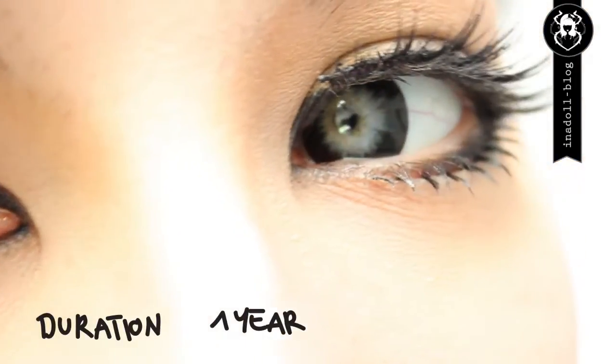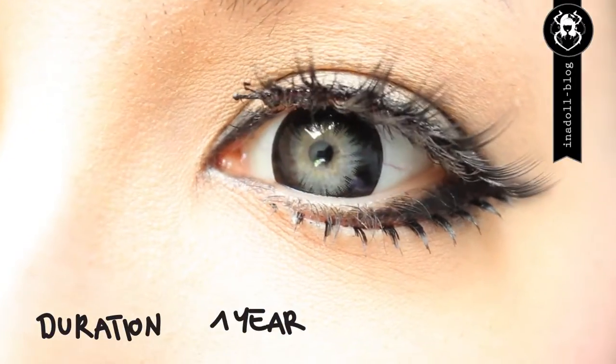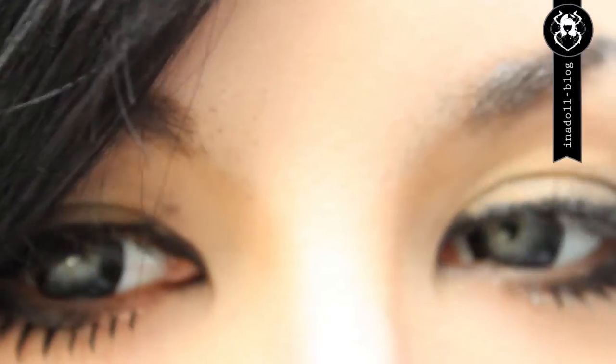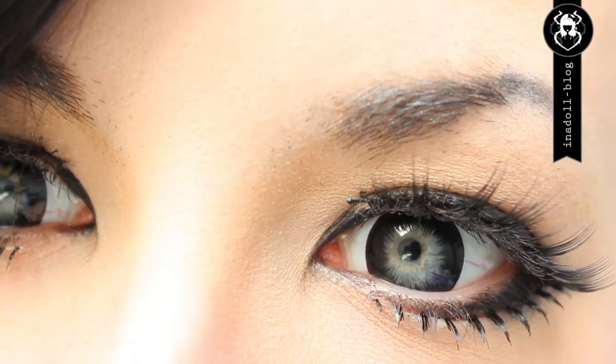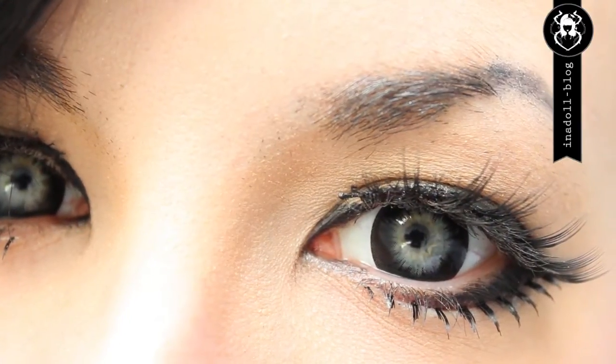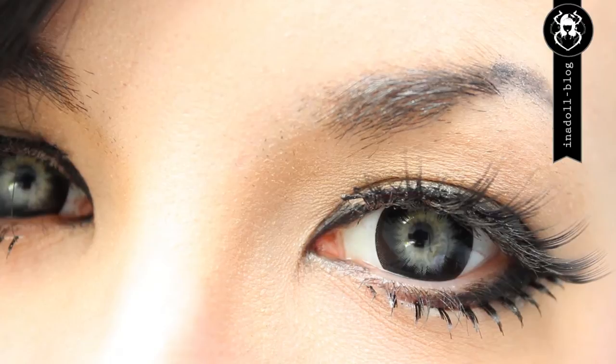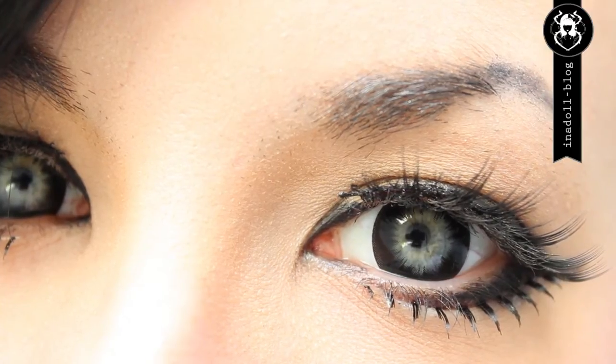They last one year with good care. The price is about 25 US dollars, which is totally fine. The design blends nicely with your natural eye color and the lenses are very nice and easy to wear. I do recommend those lenses and I can't wait to get my next lenses from Eyecandys.